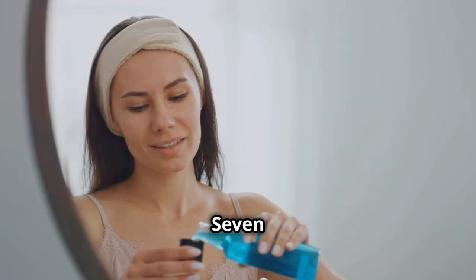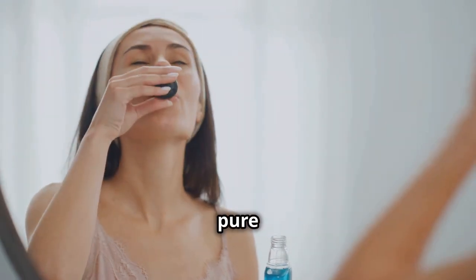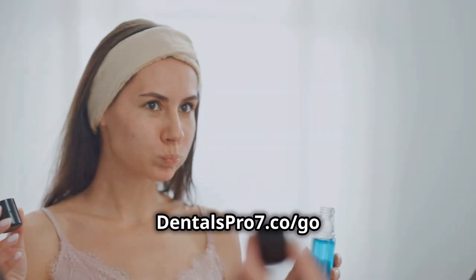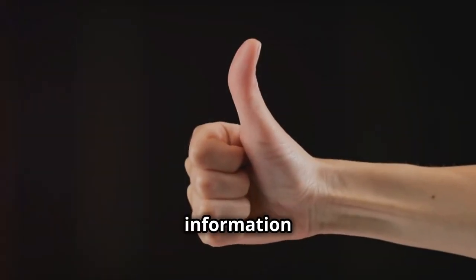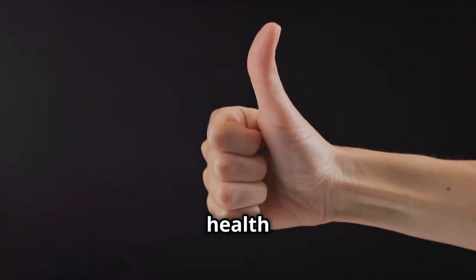Clinically-tested products like Dental Pro-7 can help with oral health. It contains 100% pure natural ingredients. For more information, visit Dental Pro-7 — go to the link below this video. If you found this information interesting, please give it a thumbs up. Share this video and follow for more health tips.